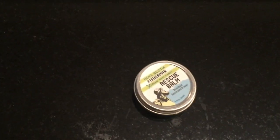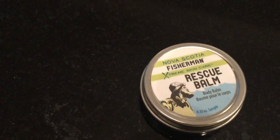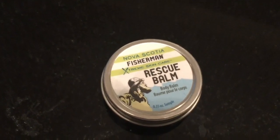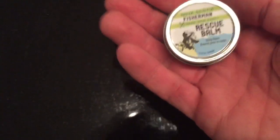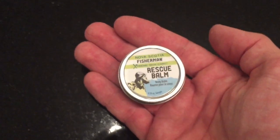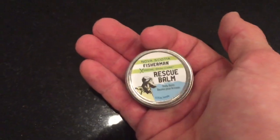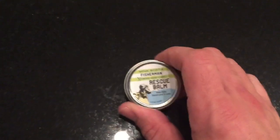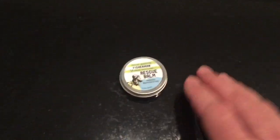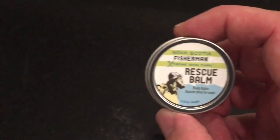Now it wouldn't be a Sprezzabox without some sort of personal grooming products. So this is a Rescue Balm from Nova Scotia — just the Nova Scotia brand Rescue Balm. It is a body balm, so I am assuming it is good for chapped hands and chapped skin. A lot of times you will see these fisherman's products because they are exposed to cold water a lot, so this would be a really good all-weather protectant. Another thing I like about Sprezzabox is they give you lots of sample sizes — really easy things to take for travel. Doesn't take up a lot of space, and you can try out new things.